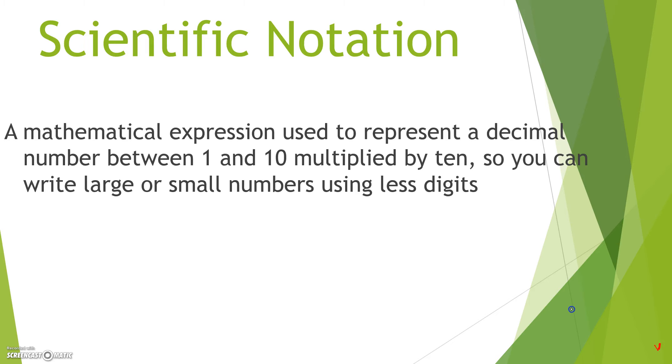Scientific notation is a mathematical expression used to represent a decimal number between 1 and 10 multiplied by 10, so you can write large or small numbers using less digits.